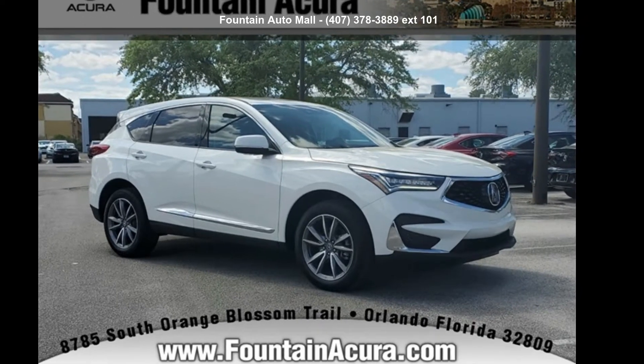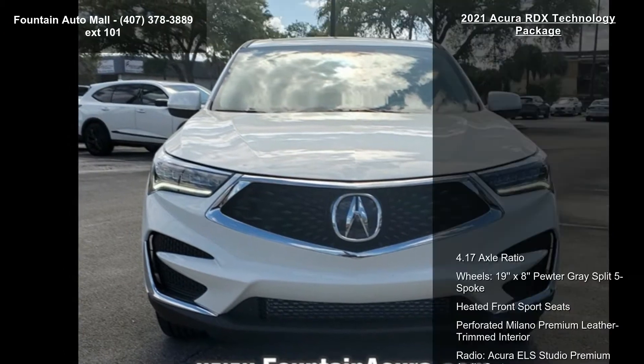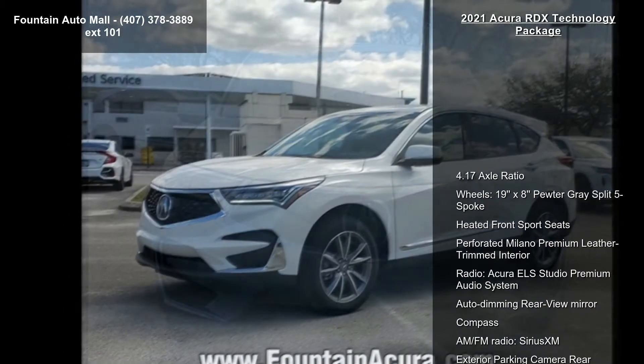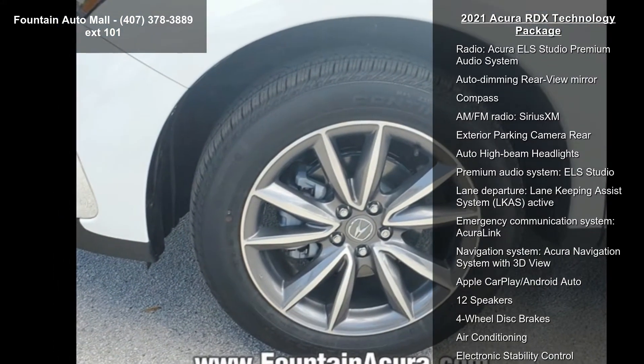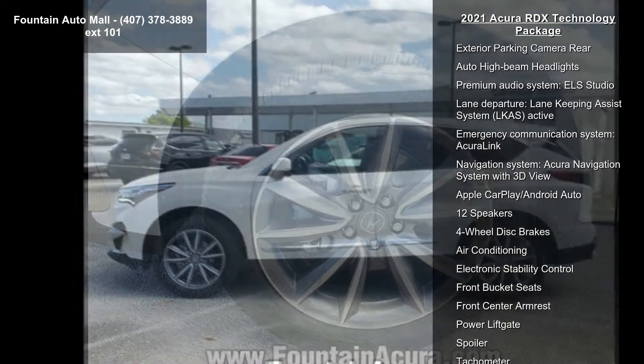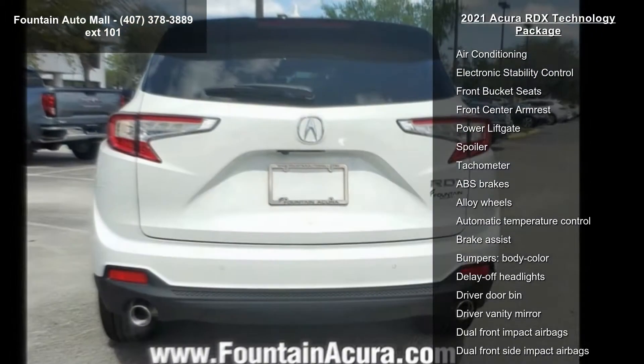Imagine yourself in this Acura 2021 RDX Technology Package. Don't miss this great deal on a luxury vehicle. Notable features include a 4.17 axle ratio, 19x8 pewter gray split five-spoke wheels, heated front sport seats, and perforated Milano premium leather trim interior.